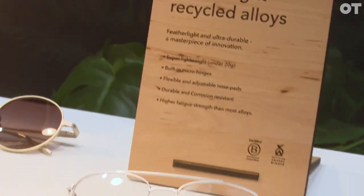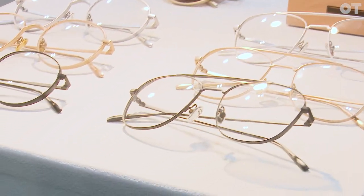Our new 2023 optical range features eight new main styles and each of them comes in three different colors. We have our bioplastic frames but we also have our recycled alloy frames. We're developing our ranges each year, broadening them, thinking about the colors and the styles.